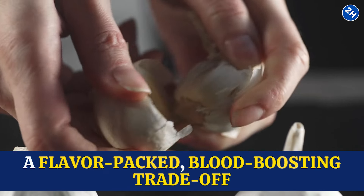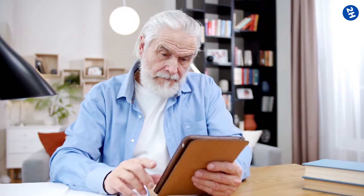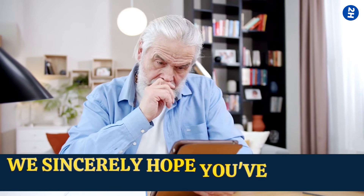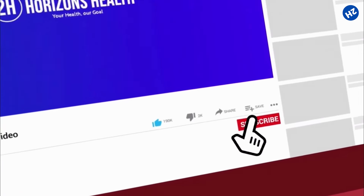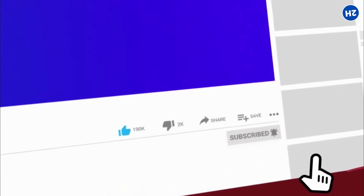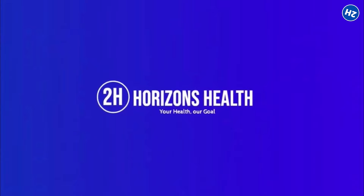Consider it a flavor-packed, blood-boosting trade-off. We've made it halfway through our list — please don't forget to subscribe, hit the like button, and ring the notification bell if you want to see more content like this.